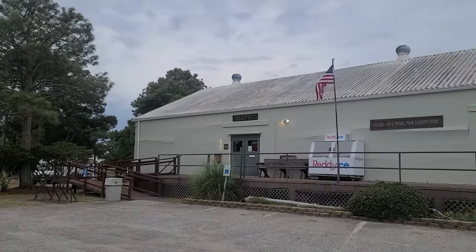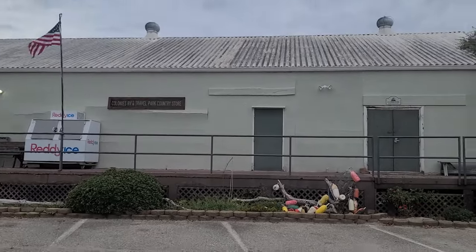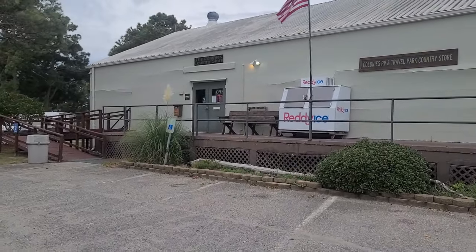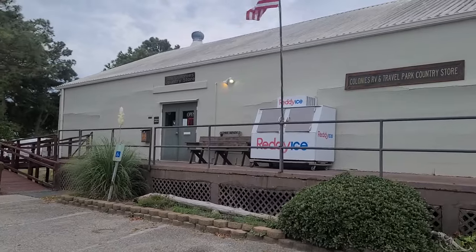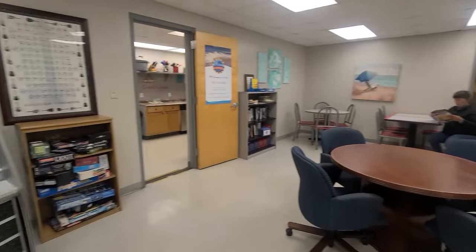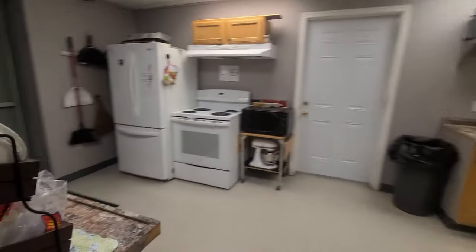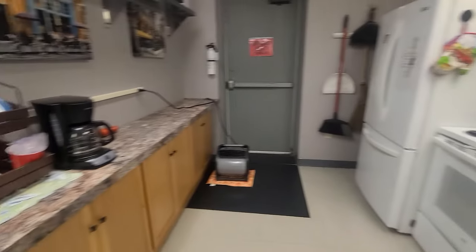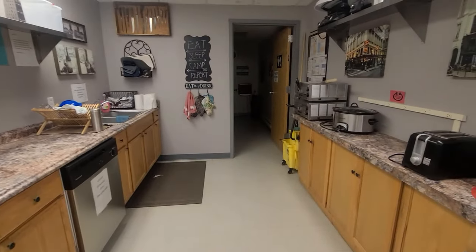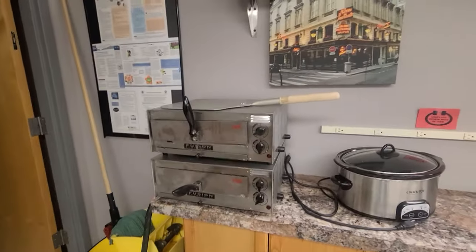Here is the Colonies Country Store at the Colonies RV and Travel Park. This is the clubhouse right here — when they open up I'll see if I can get a recording of the inside. That way goes into a bathroom and a little pizza oven area. How cool is this!